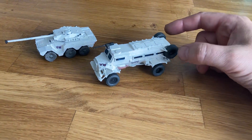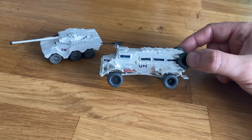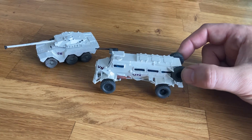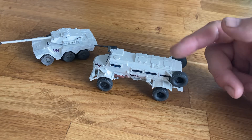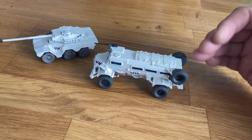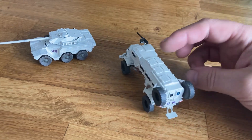This model is from Butler's Printed Models — this is a PLA print. You can get them in resin as well. I've gone for the one with the roof hatches to give the occupants some overhead protection, and just added a 50 cal on there.